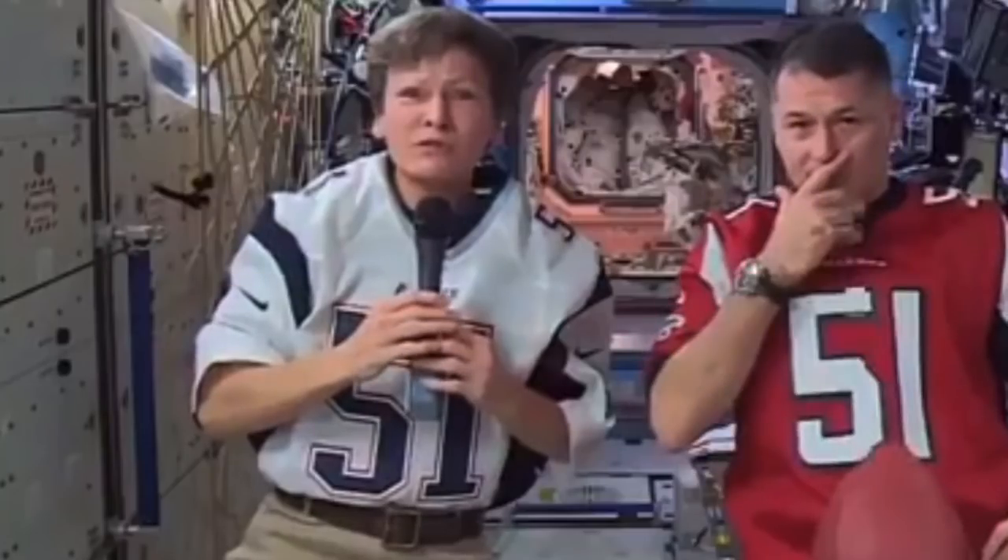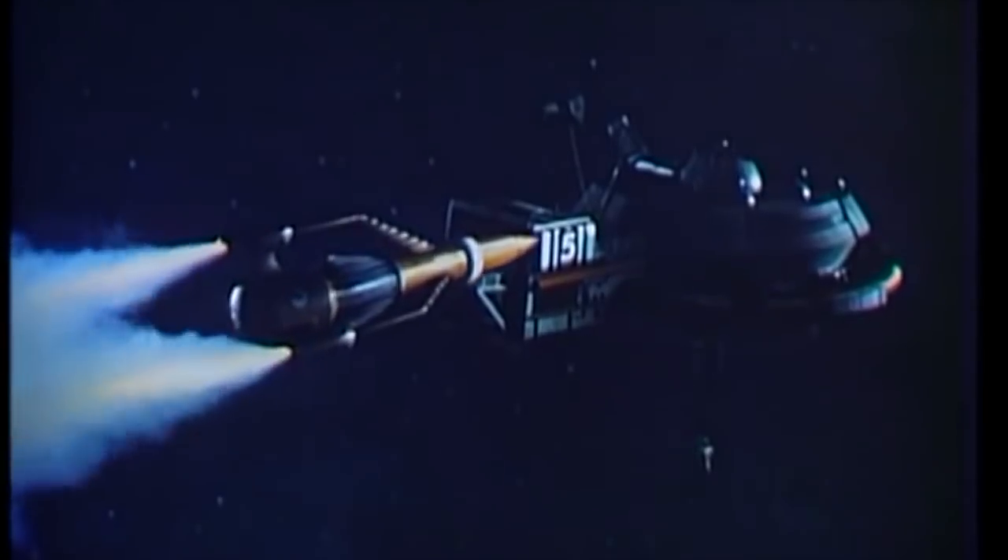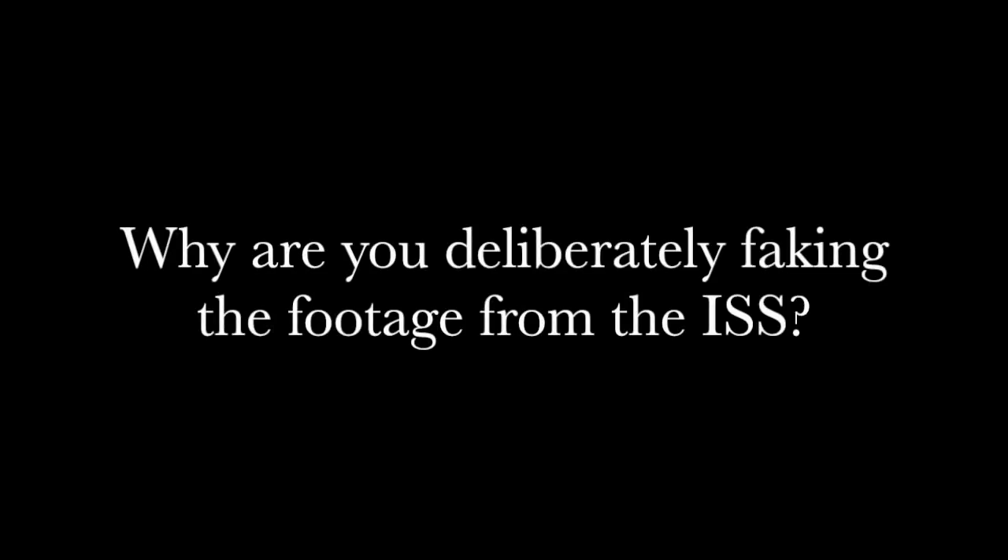The evidence is so overwhelming, and the proof is so obvious, even to a child. So my question to NASA and the fanboys is: if you truly are in Earth's orbit, why are you deliberately faking the footage from the ISS with chroma key technology?